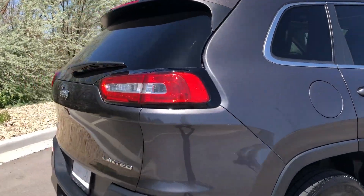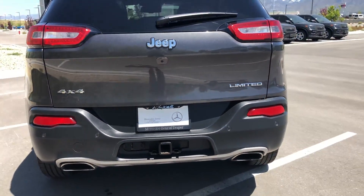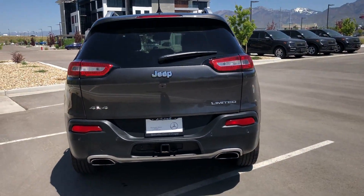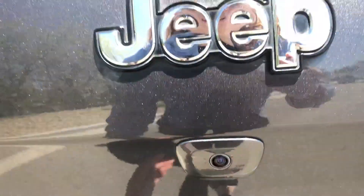Come around, you can see the lenses curve around in the back. Tow hitch as well. And we have a backup camera, which you can see right under the Jeep logo there.